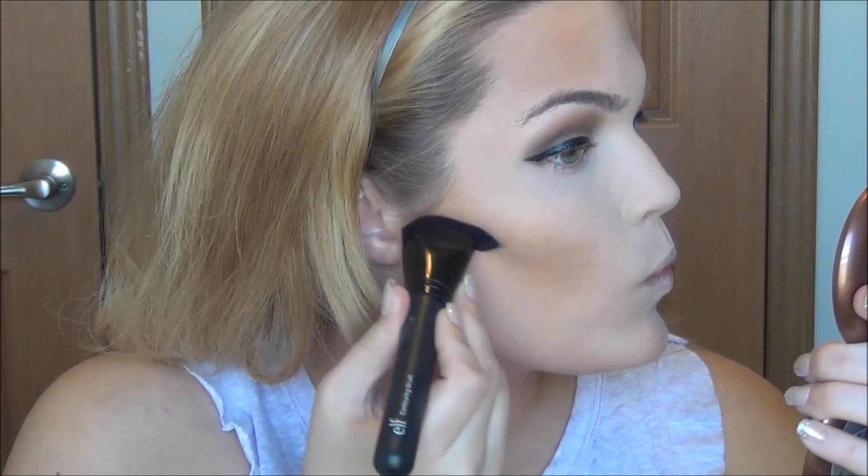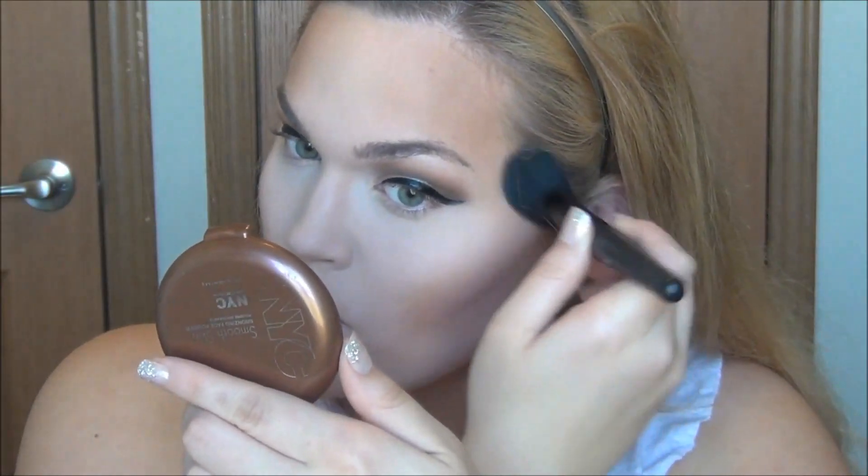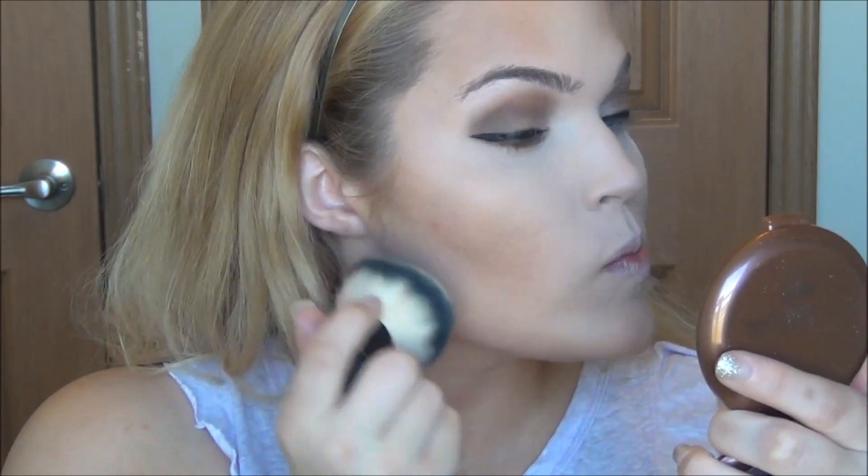Then I'm going to take Too Faced Chocolate Soleil bronzer, which is quite dark, and I really only use this now for special occasions when I want a strong contour. I'm taking it under the cheekbones and really blending it well — you want this to look as blended and natural as possible. I'm also taking a bit under the jaw. What I like to do is take a different face powder, closer to my skin tone, and dab that right under the contour and let it sit while I move into blush using NARS Orgasm.